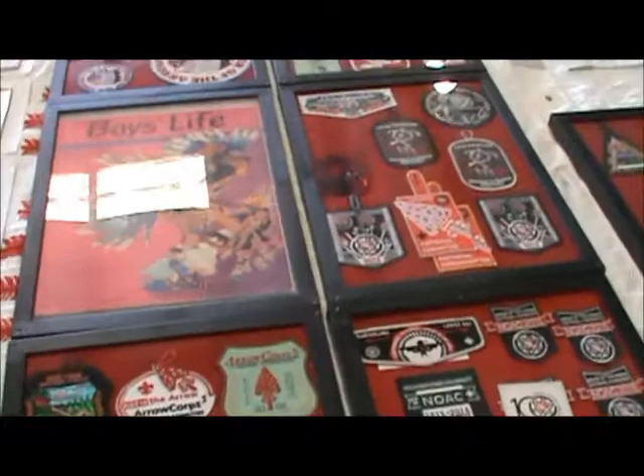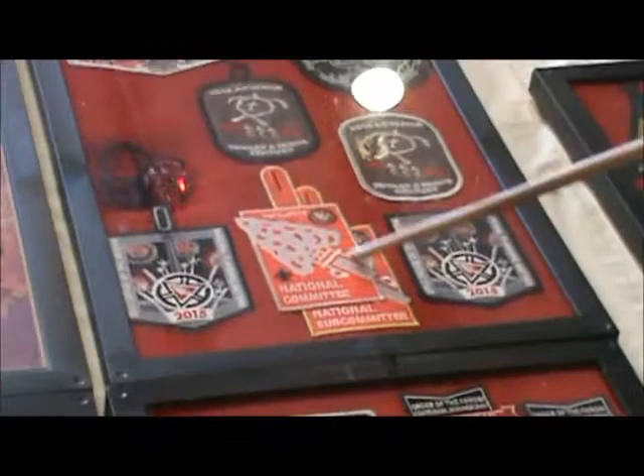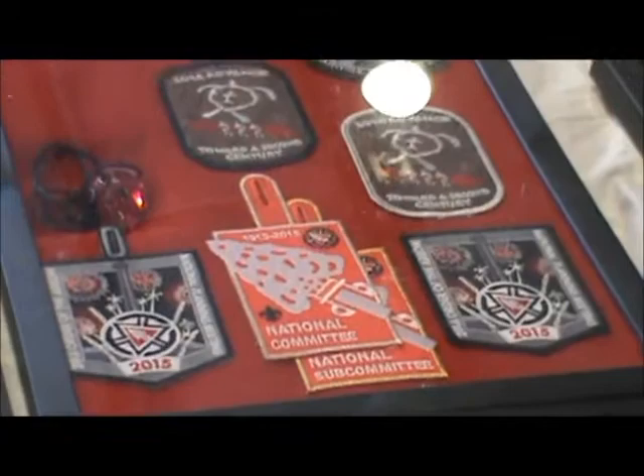And then we have this stuff over here — this is all related to our NOAC this year. Alex Call is our current national chief; that's his patch from Texas. And this is the current national committee patch — you saw the first one; this is the centennial one with the centennial emblem on it.